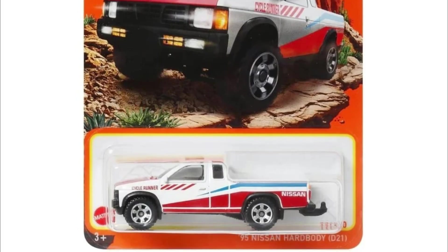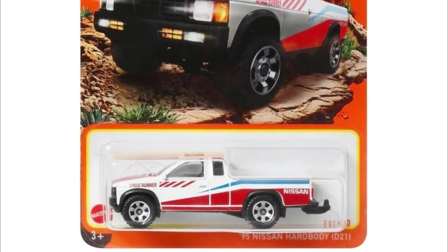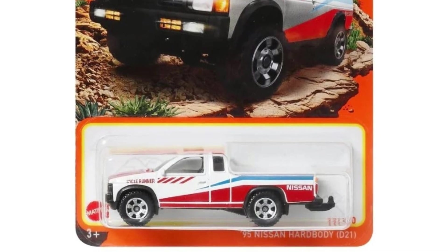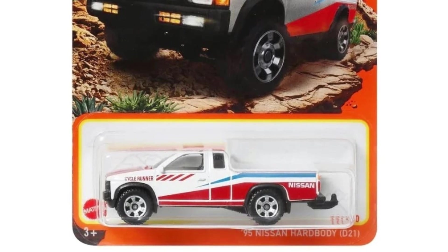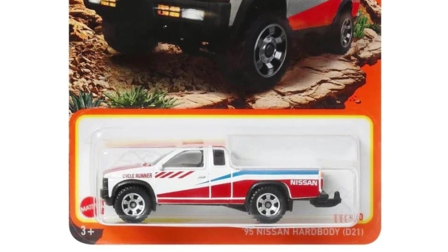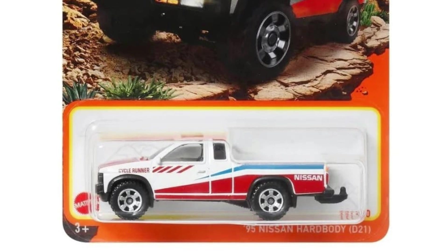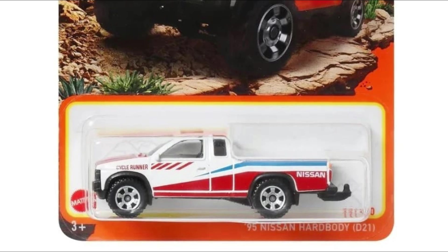Another must-have — there's just a lot of cars in this mix that are must-haves. We have a 1995 Nissan Hardbody, a really solid-looking casting. Matchbox did a fantastic job with this one, despite the tow hook looking a bit big for the car. Still a fantastic looker.